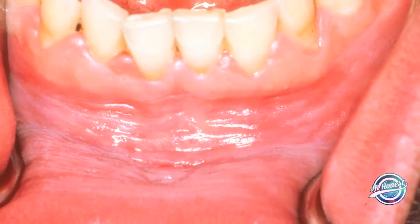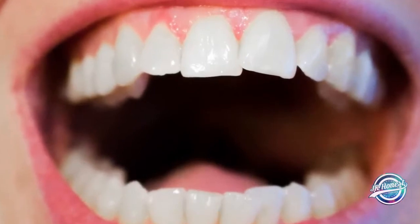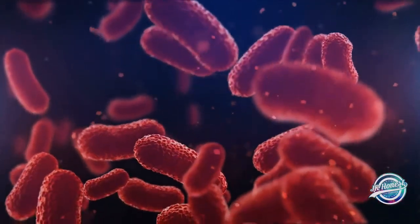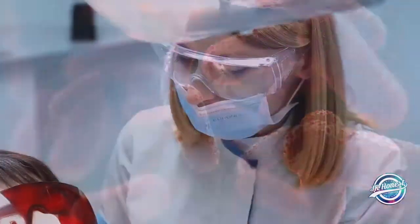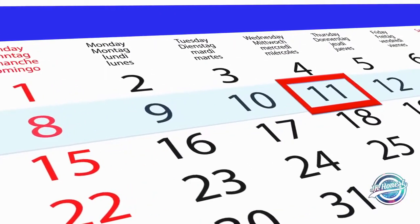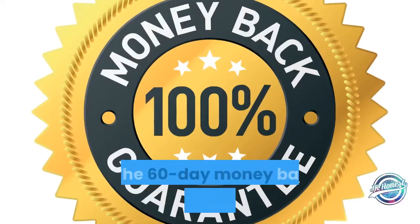Benefits of consuming Steel Bite Pro supplement: it helps to get rid of gum problems and tooth pain with natural effects. It improves the strength of your teeth, tightens them, and gives you a whiter shade. It helps to prevent bad breath and lets you feel free to talk with your loved ones. It is an herbal and effective method to destroy dangerous bacteria that causes tooth problems, and can prevent money spent in dental clinics. Start finding results within the first three weeks of using this supplement.